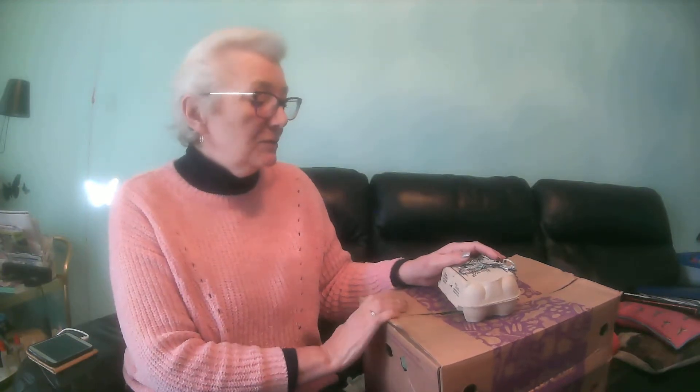Hi, I'm Jackie. Today I thought I'd review the Able & Coal box I got today, which is all organic.